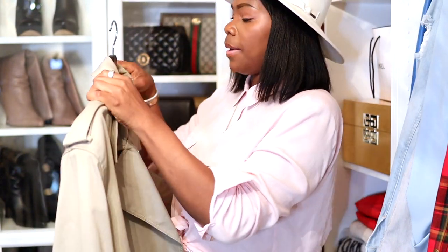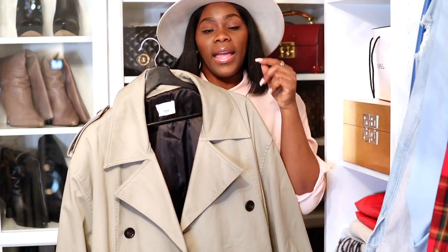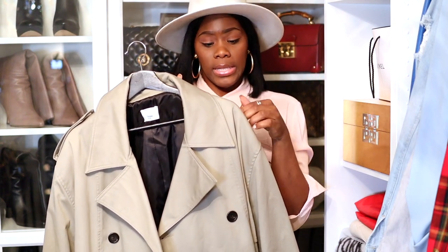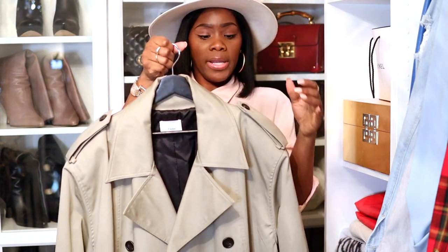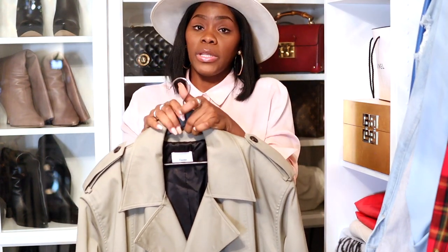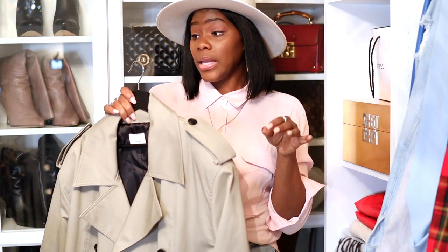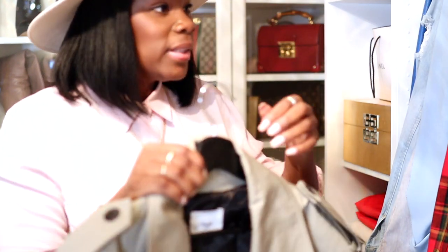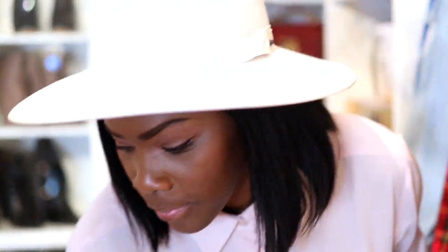Here is my Frankie Shop trench coat. If you guys do not have a trench coat in your closet, please check out the Frankie Shop — they have really, really nice trench coats. These do have shoulder pads so it's more on trend, but it's not that bad. It is extremely oversized but this jacket is really good quality. Another great purchase for my wardrobe; it works well with everything I have.